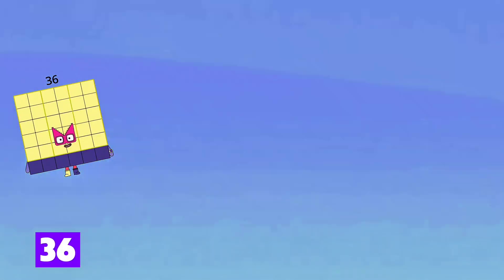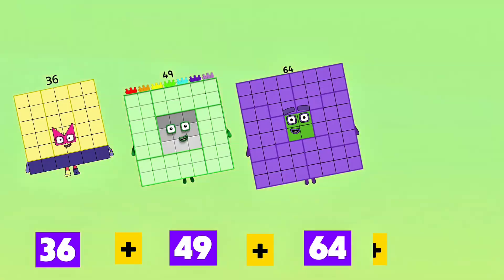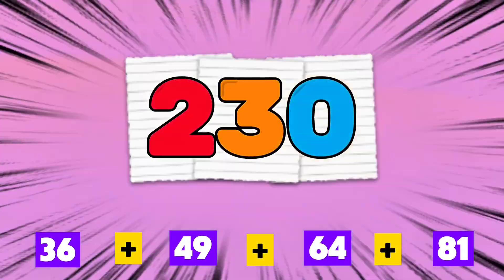36 plus 49 plus 64 plus 81 is equals to 230.